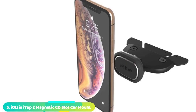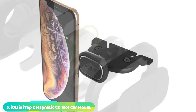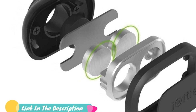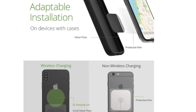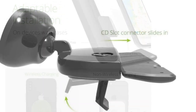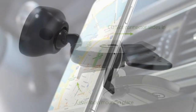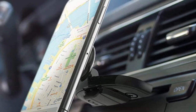The number five position is held by the iAudi Tap 2 Magnetic CD Slot Car Mount Holder. Want a phone mount that doesn't attach to your car's dashboard or air vent? Then check out the iAudi Tap 2 Magnetic CD Slot Car Mount Holder. Sturdy and easy to set up, this magnetic car phone holder comes with two neodymium magnets that are powerful enough to hold any smartphone. You get two different metal plates for adhesion — an inner plate and an outer plate. Its rotating ball joint provides a 360-degree view, handy when using your phone as a GPS. You also get a protective film that doesn't interfere with wireless charging as long as it's positioned correctly.